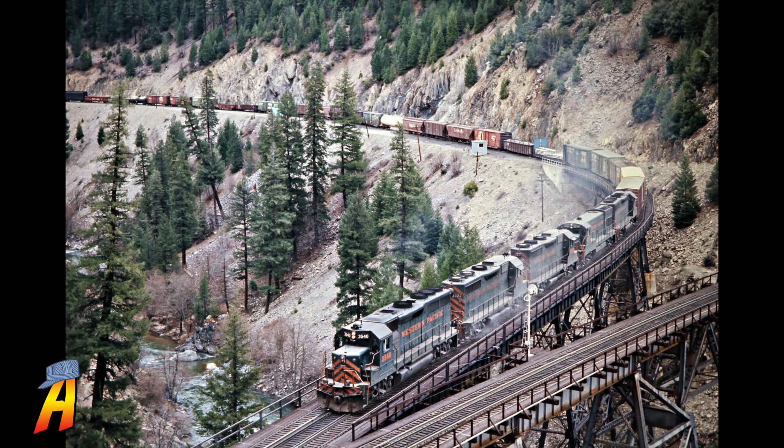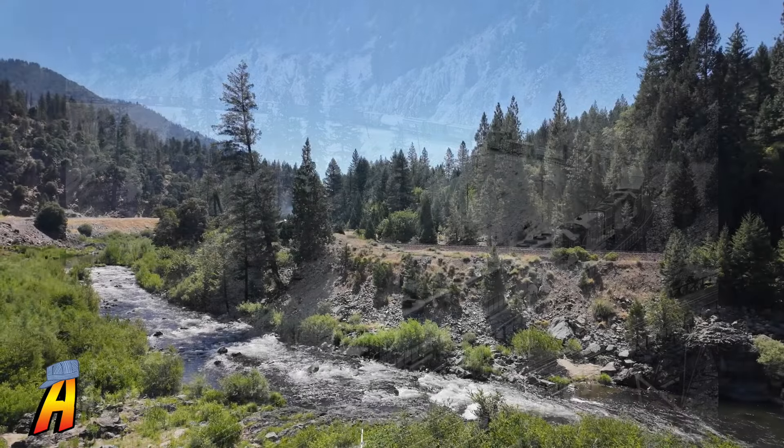It would have been nice to get footage of the Big Boy on the Keddie Y, but due to the crowd size and the need to get ahead of the train, we'll show you what we got instead at Virgilia.